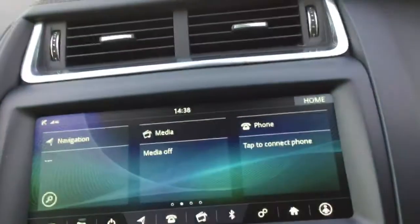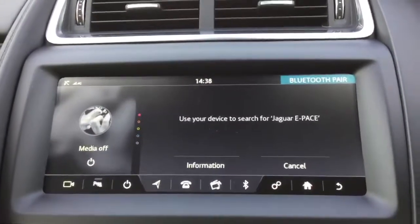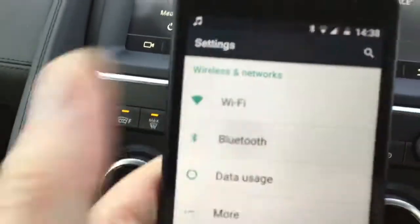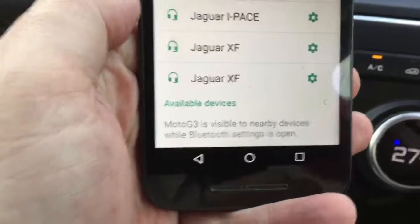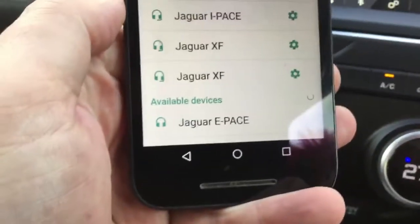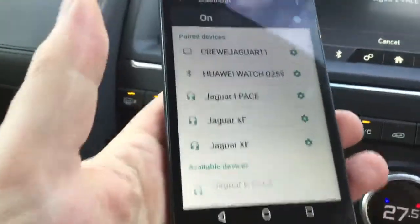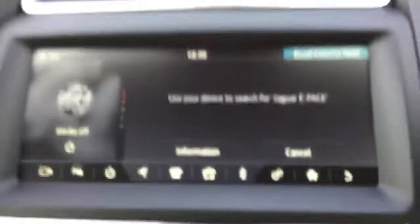To pair your phone, you click the pair button on the head unit there, which will bring up a message about pairing your phone. You then go onto your mobile phone and press Bluetooth. It will then search for the Jaguar E-Pace — it's found it there. So, if you tap that on your phone, it will then start to pair with the vehicle.